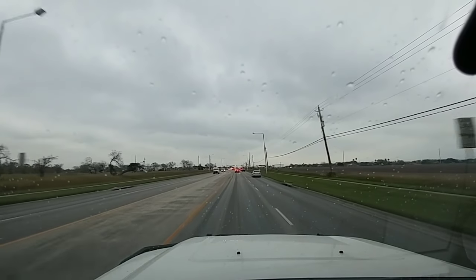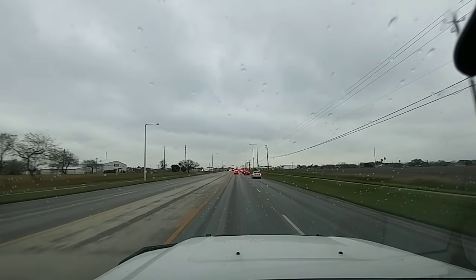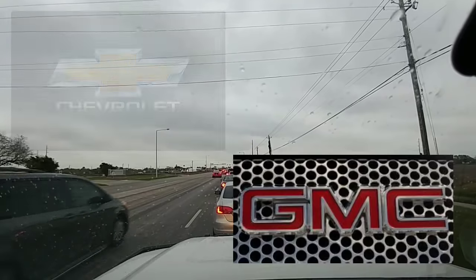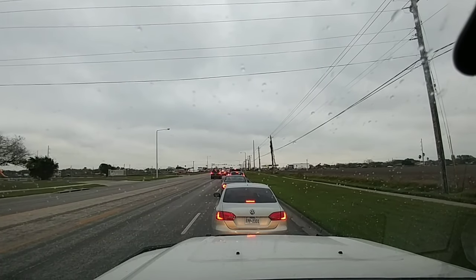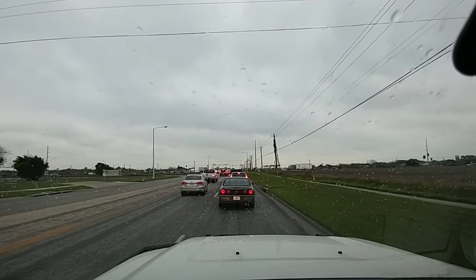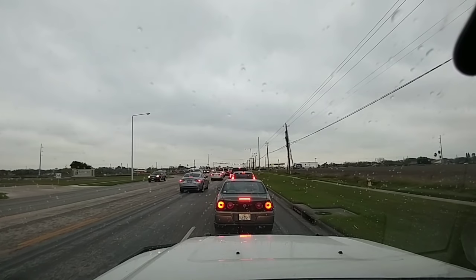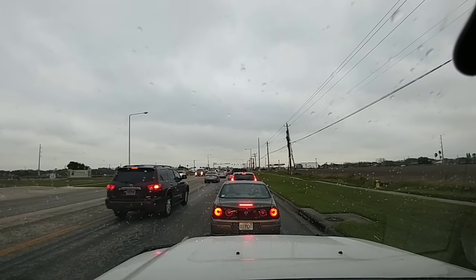A very frequent question that's often asked is: I'm getting a travel trailer or a fifth wheel and I want to know what is the very best truck I could buy to pull it. Now that's a very loaded question because if I have any preconceived bias towards any one brand, that's generally where it will come out. You need to buy a Ford, or a Ram, or a GM truck to tow. And that's not how it works. Let's go by the numbers and go by the facts.